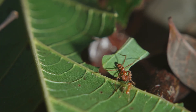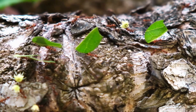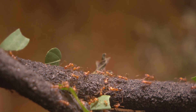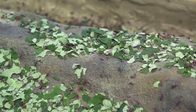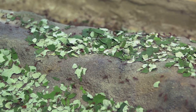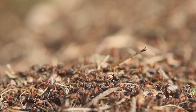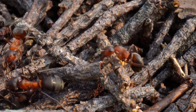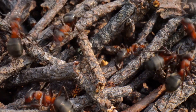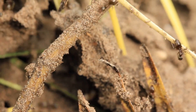First up is the incredible leafcutter ant. They look like they're carrying little green umbrellas, but what you're seeing is one of the most advanced examples of agriculture in the entire animal kingdom. These ants aren't actually eating the leaves they slice up and carry back to their massive underground nests. Instead, they chew the leaf pieces into a pulp and use it to grow a specific fungus, which is what they actually eat. They tend their gardens, weed out competing molds, and operate a massive farming operation feeding millions of colony members. They are fungus farmers!